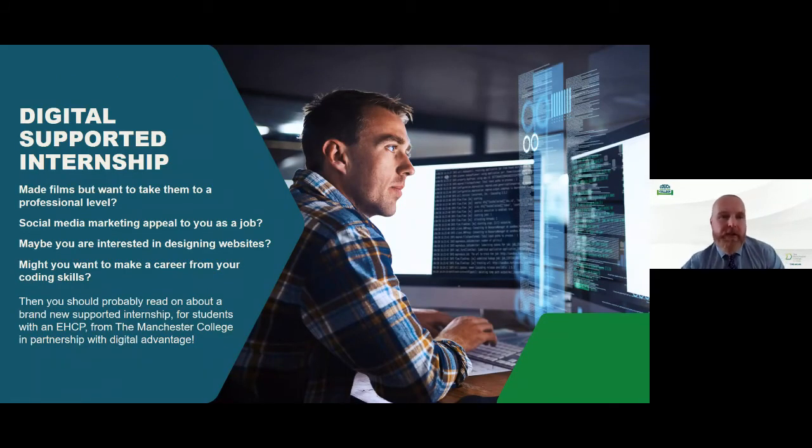The next topic is the digital supported internship — one of our newest courses. I'm Andrew Parkinson and I'll tell you about this newest supported internship, which has a digital industry focus. The programme follows the same model as the other internships, but is for students who have aspirations to work in the digital sector. You will work with industry professionals in a digital agency environment in Manchester City Centre — this is a partnership with Digital Advantage and Pure Innovations. You will complete a range of briefs for clients, which could include social media, marketing, website design, coding, promotional videos and creating apps.